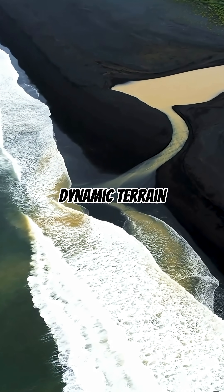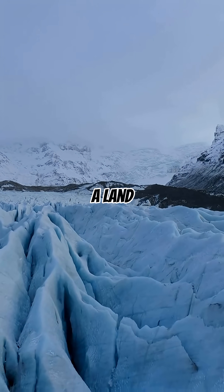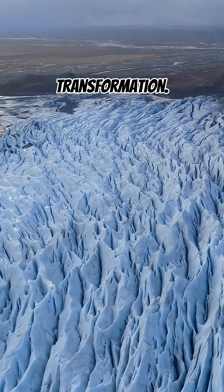Vatnajökull's dynamic terrain continues to evolve, showing us that Iceland is truly a land of fire, ice, and endless transformation.